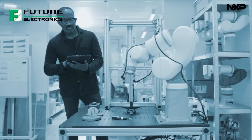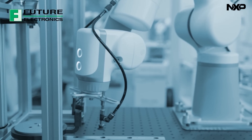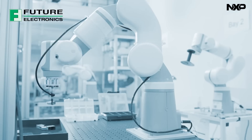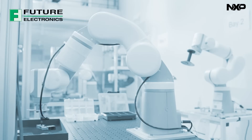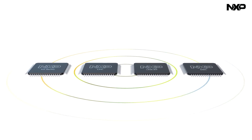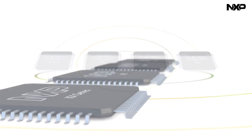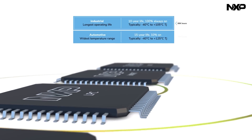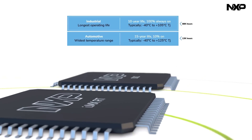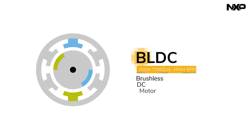Designers are faced with the challenge to deliver more robust, more efficient and smarter motor control solutions while maintaining high accuracy and reliability in the most rugged systems. NXP provides performance and feature scalable MCU families for motor control applications that maximize hardware and software reuse. For the most demanding industrial applications, we also offer processors with an extended temperature range and the most robust performance.